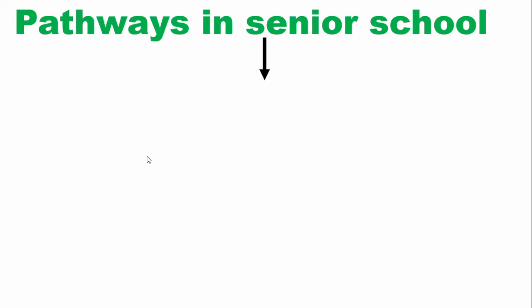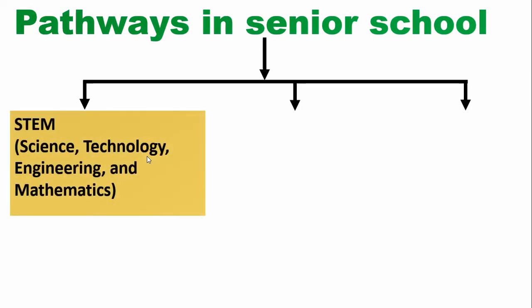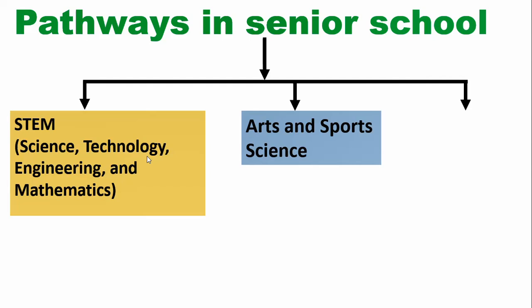This senior school framework serves as a foundation for higher education and prepares students for the workforce. It includes Science, Technology, Engineering, and Mathematics — abbreviated as STEM — Pathway; Arts and Sports Science Pathway; and Social Sciences Pathway. These pathways will help students build the skills and knowledge needed for success in their future careers and in contributing to the growth of society.